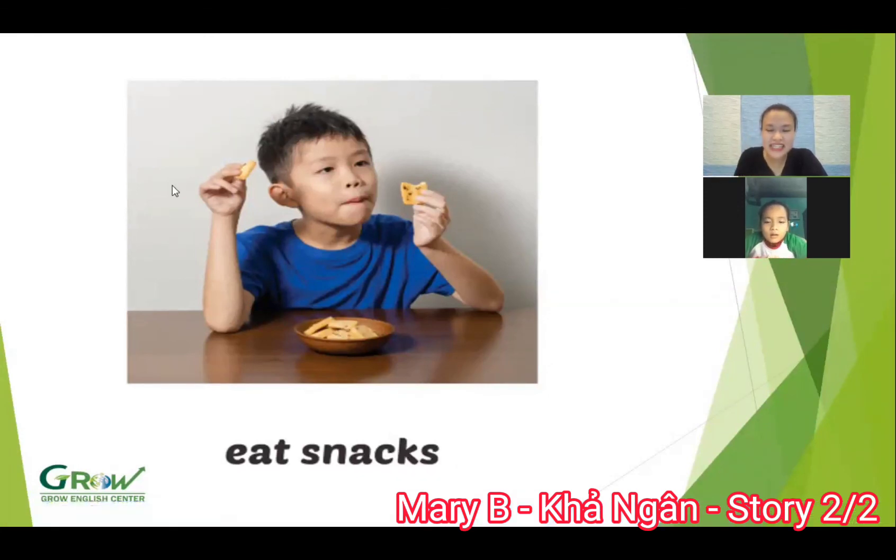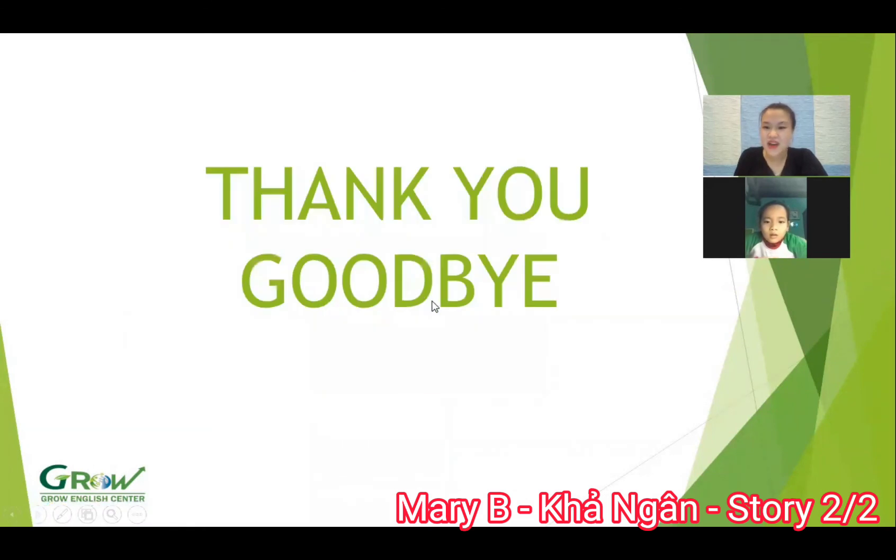And the speaking test is finished today. You are very good, Mary. Thank you. Goodbye, Mary. Goodbye, teacher. Thank you.